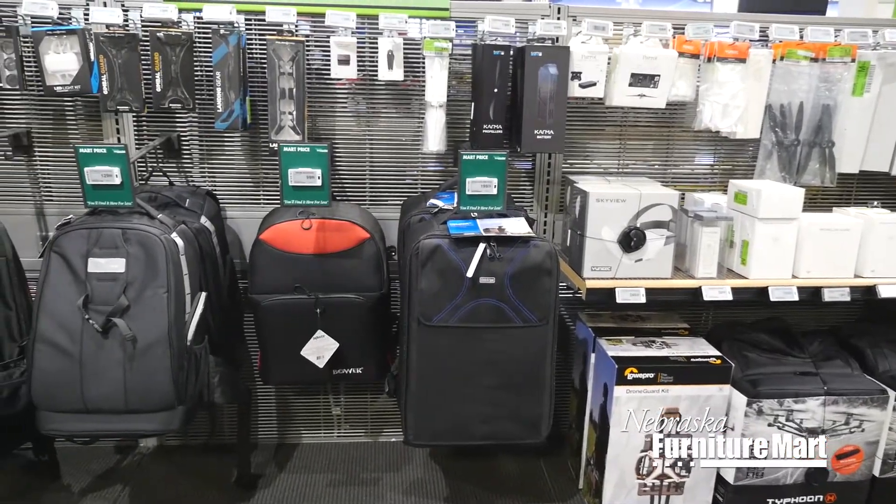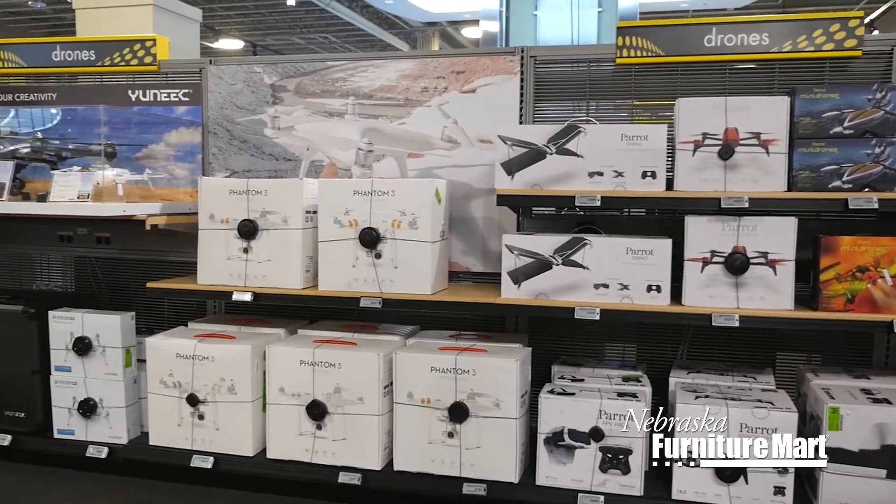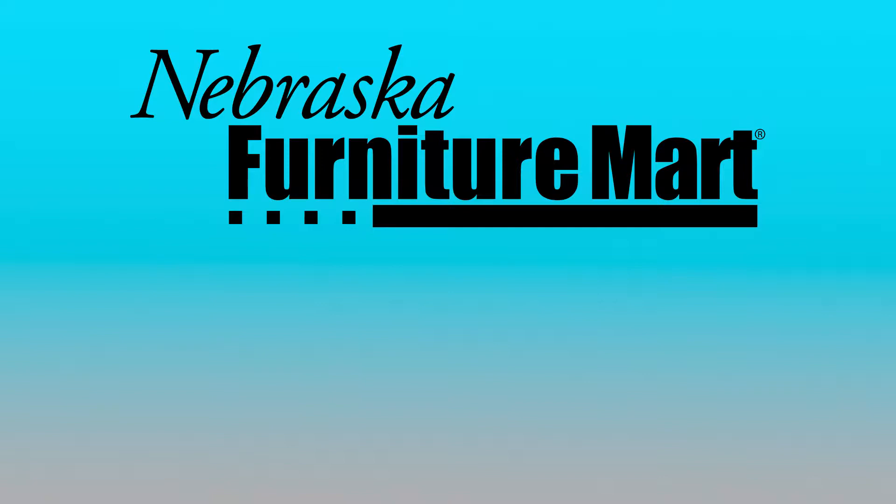Check out the features on all of the drones at NFM.com and find the perfect flyer for you. If you enjoyed this video, click the like button, and for more videos like this, be sure to subscribe.